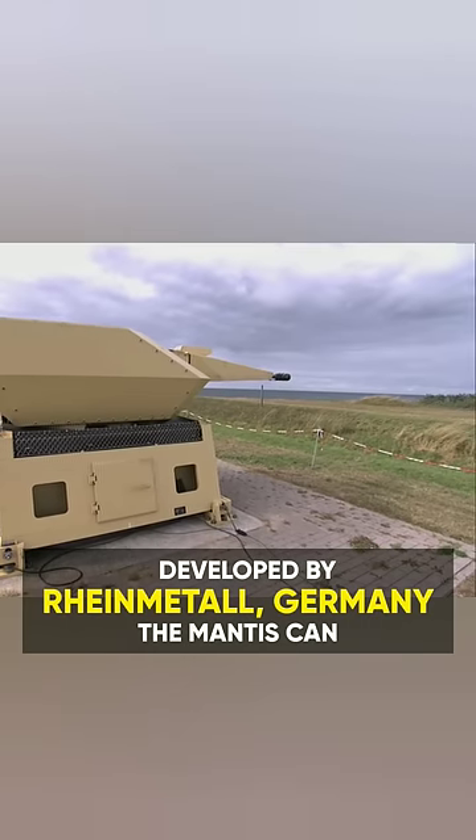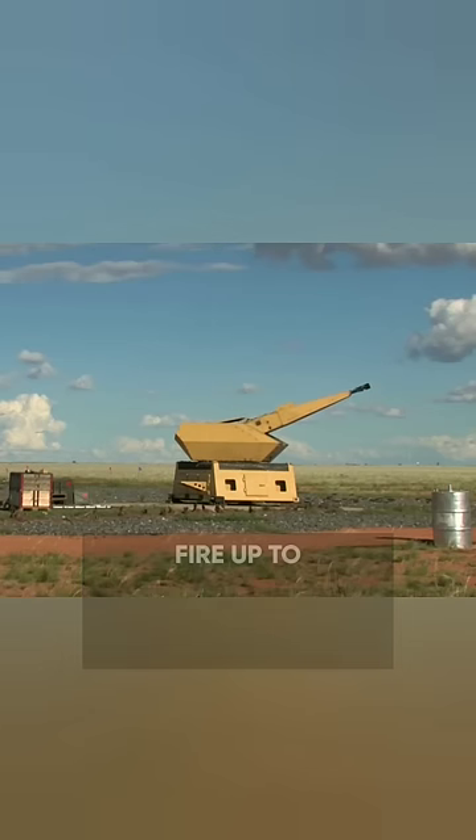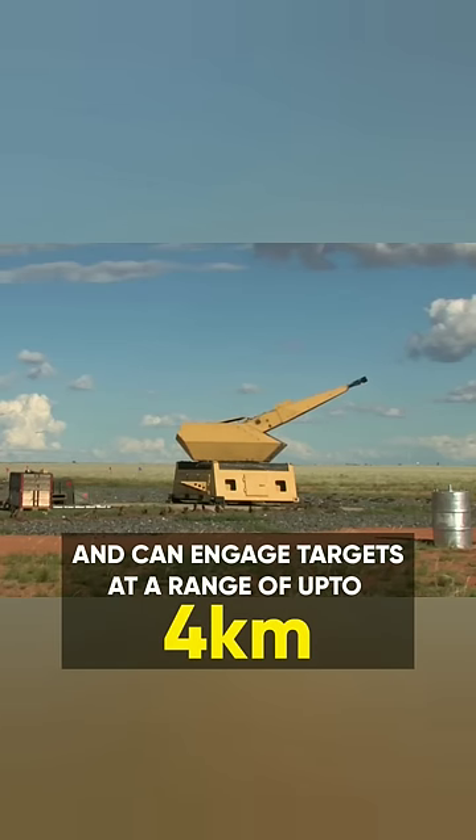Developed by Rheinmetall Germany, the Mantis can fire up to 1,000 rounds per minute and can engage targets at a range of up to 4 kilometers.